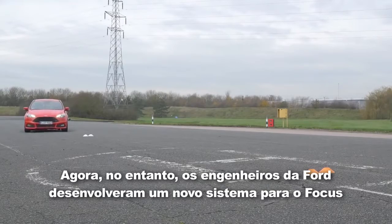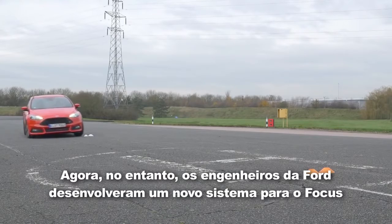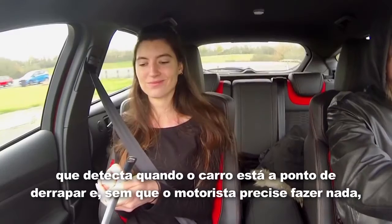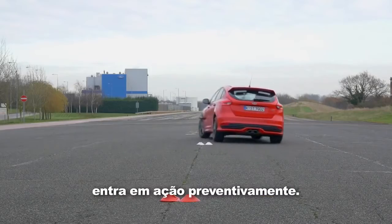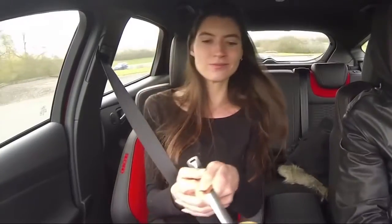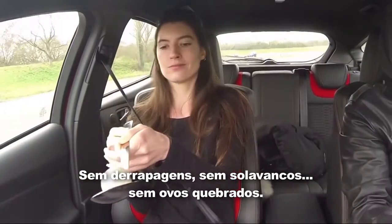Now though, engineers at Ford have come up with a way of avoiding skids in the first place. The car's sensors detect if a skid might be about to happen, and before the driver even knows, takes action to prevent it. No skids — and what's more, no broken egg.